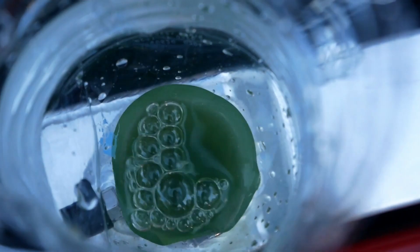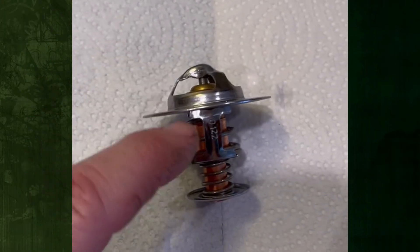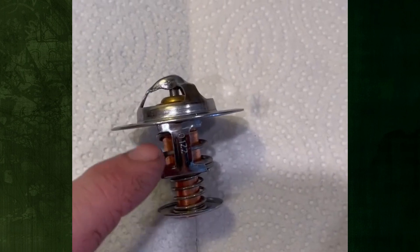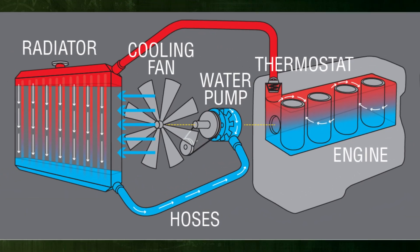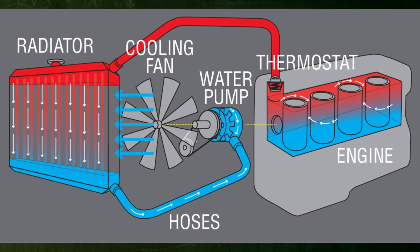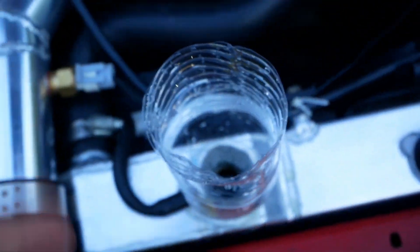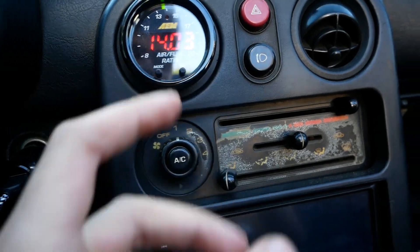An engine's coolant circulates through it to keep it from overheating. The thermostat opens to let coolant from the radiator enter the engine block when the engine starts to get a little too warm, then closes once the engine reaches the desired temperature, and the procedure repeats. When your car overheats when the air conditioner is on, that means your car has a problem and you should solve it as quickly as possible.